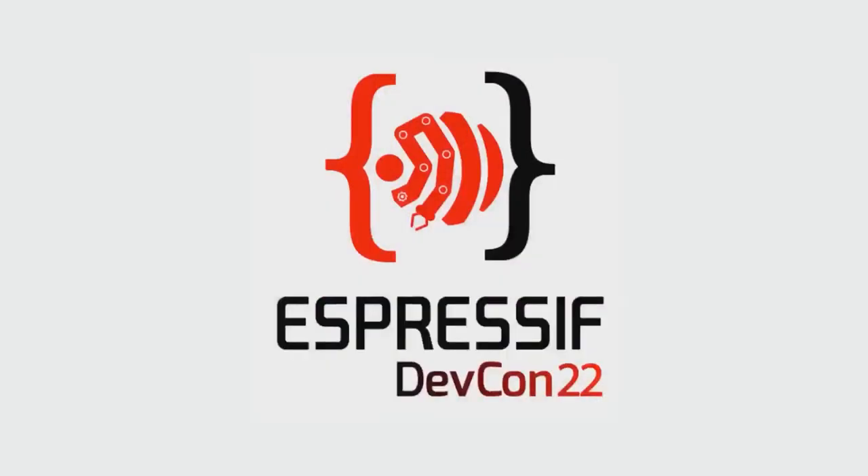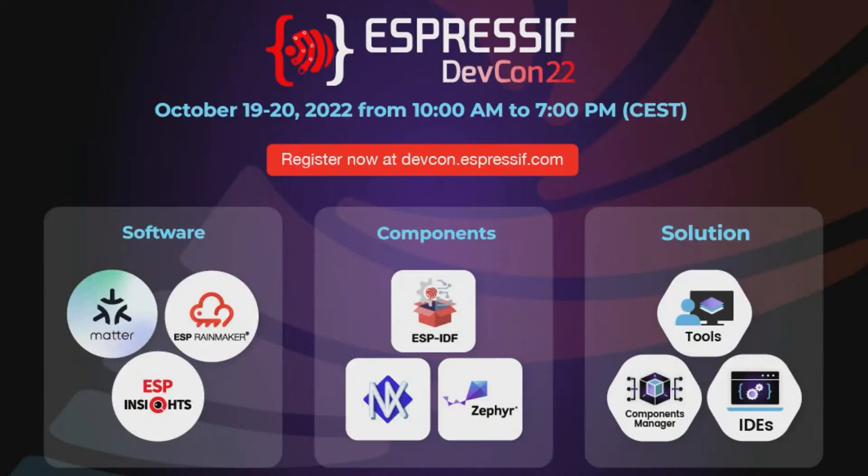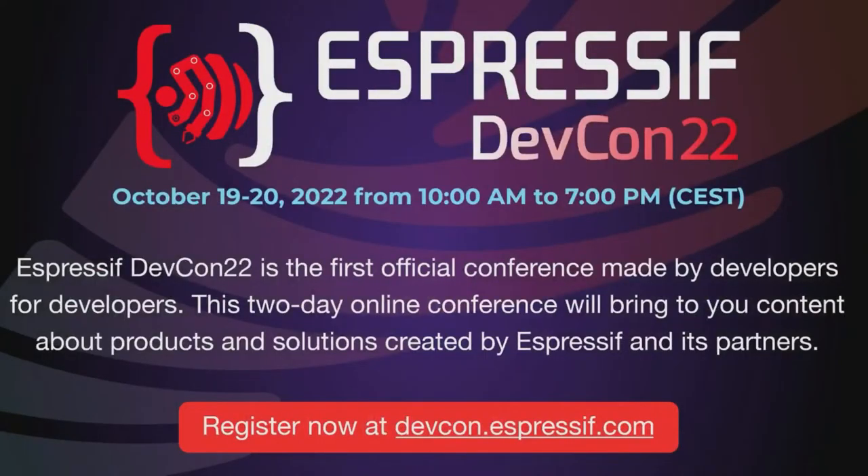Espressif DevCon 22 — you got to do it. It's online, and it's October 19th to 20th from 10 a.m. to 8 p.m. CEST time. They have a bunch of stuff going on — you'll be able to ask questions and hear speakers. It's the first official dev conference made by developers for developers, a two-day online conference that brings you all the stuff from Espressif.